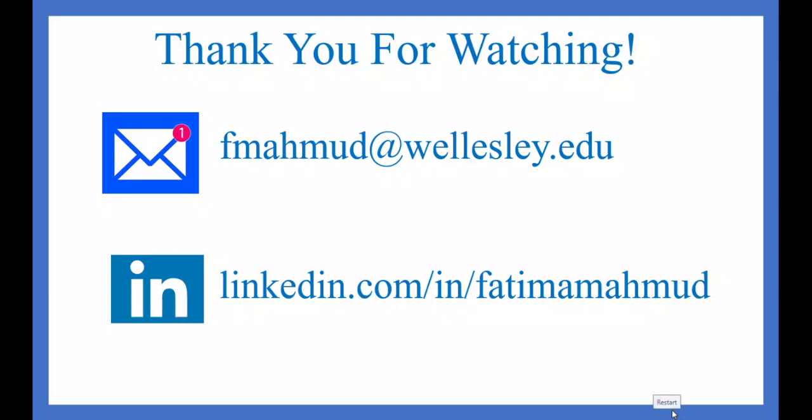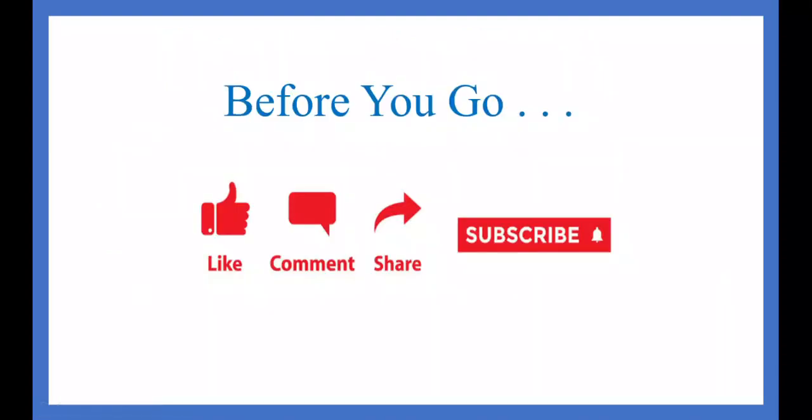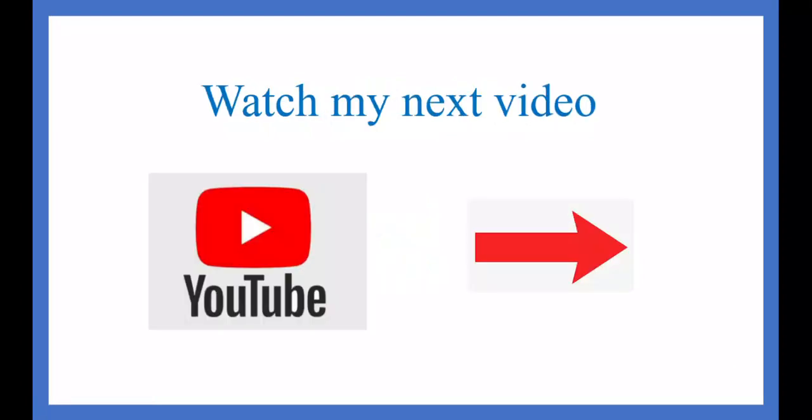Many of us already know that the interiors of the newest MSC ships are wonderful, beautiful, and sparkly. So if you take advantage of a photo deal, whether it's pre-boarding or on embarkation day, you get to take full advantage of about five to six well-trained photographers and get amazing pictures to have forever. Thank you for watching. I'd love to hear from you by email at fmahmoud@wellesley.edu — you can also find me on LinkedIn at that address. Please like, comment, share, and subscribe to my channel. I'd really appreciate it, and please go ahead and watch my next video. Thank you.